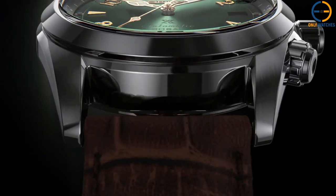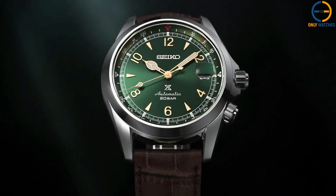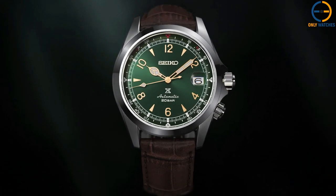The Alpinist, as with other Seiko watches, boasts cathedral-style hands and indexes that call to mind the summits of mountains.